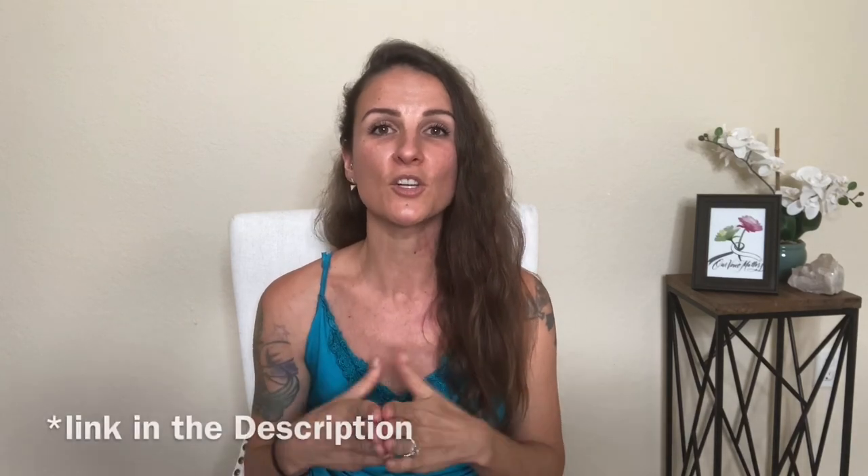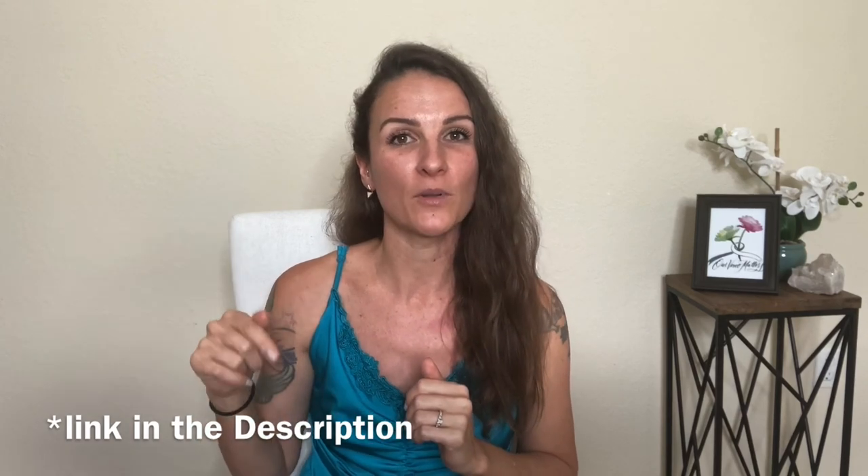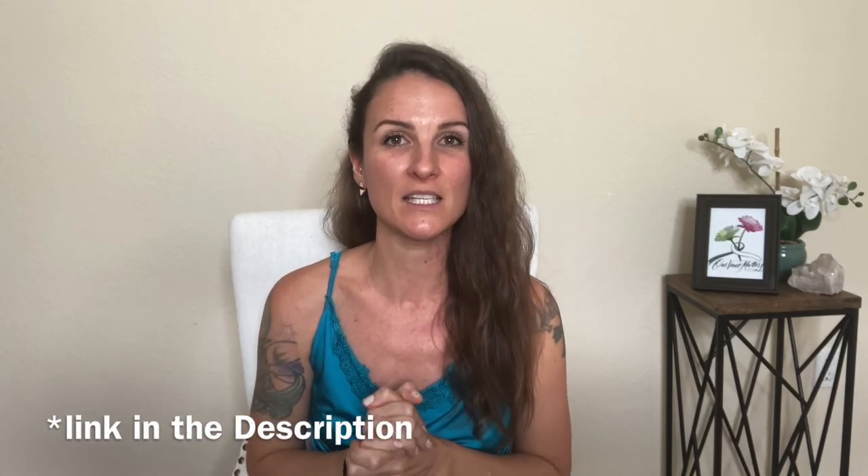Two other things for reducing stress and grounding are meditating and being very mindful and present. Also EFT — I'll share a link in the description to an EFT session I created for pre-op when you're feeling worried, scared, and full of doubts. EFT is amazing for that.